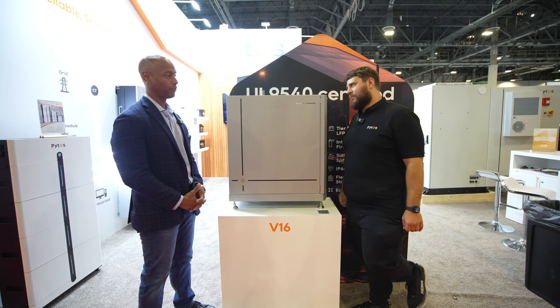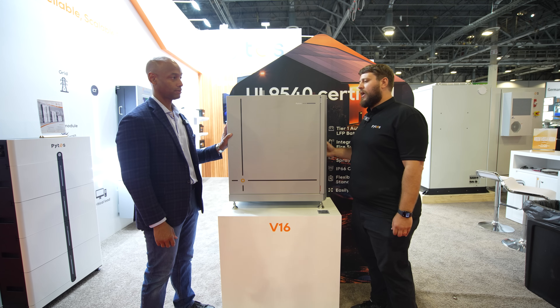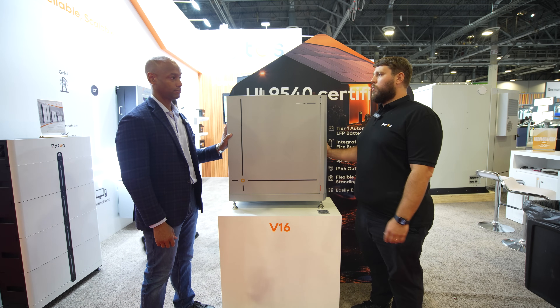We're really trying to keep things as low as possible for DIYers and installers. In terms of availability, is this available for sale now or coming soon? It is going to be available at the beginning of Q3 — this will be available worldwide. We've been very aggressive about bringing this to market as soon as possible. The predecessor V10 has been in the market for some time, so the exact same features and form factor, just bigger internal batteries to help with more charge and discharge applications and to bring down the price per kilowatt hour.